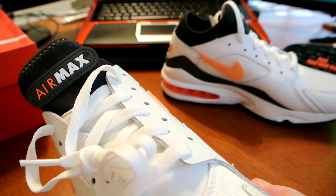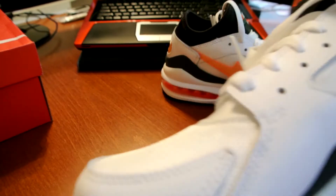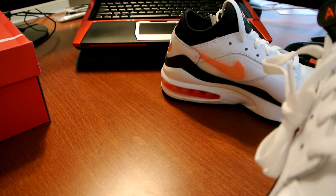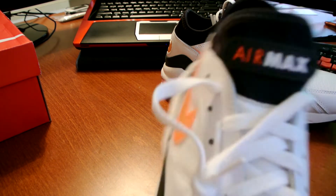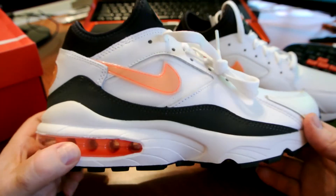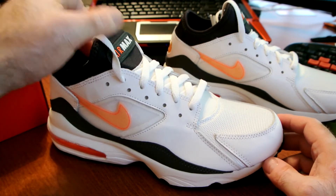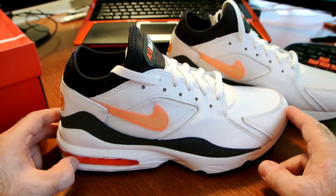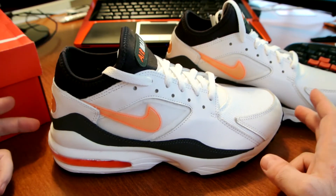Back in the day, anything that made you different was considered cool. As kids we always tried to avoid looking like the next kid — we didn't have hype culture, we tried to be different. So everybody wore their shoes in every crazy way, got different models, and all that.